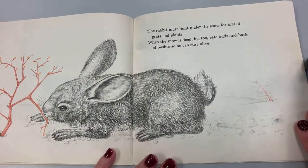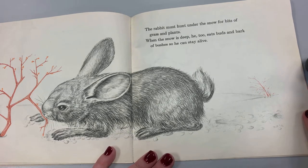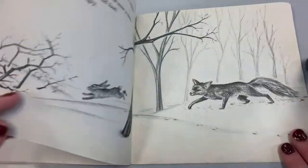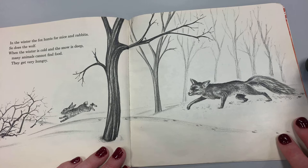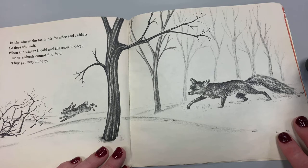The rabbit must hunt under the snow for bits of grass and plants. When the snow is deep, he too eats buds and bark of bushes so that he can stay alive. In the winter, the fox hunts for mice and rabbits. So does the wolf. When the winter is cold and the snow is deep, many animals cannot find food. They get very hungry.